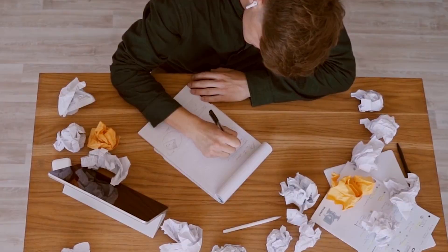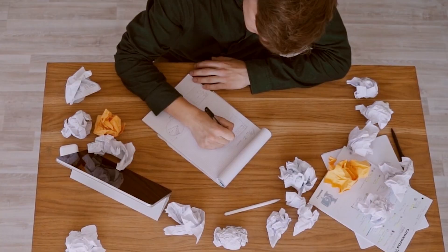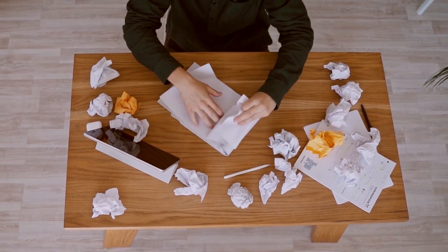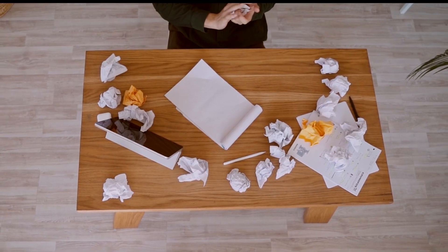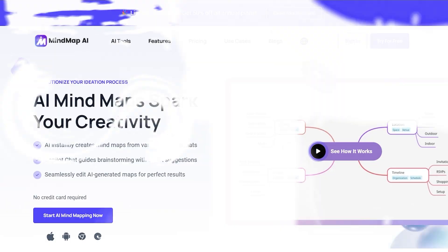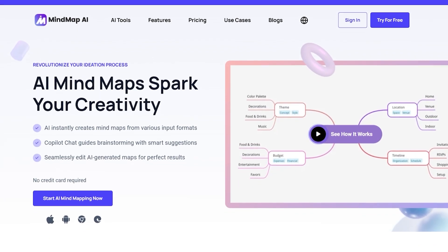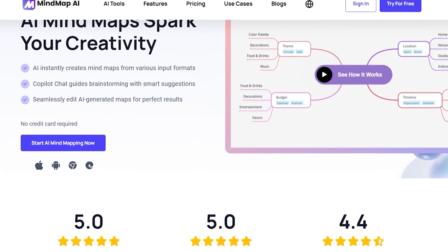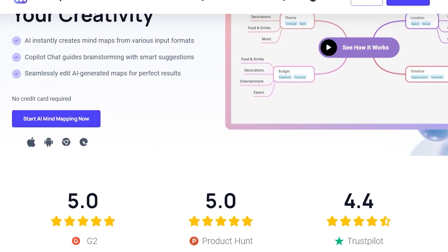Ever had a great idea but struggled to organize it? Notes scattered everywhere, deadlines, half-finished thoughts — nothing really connecting. That's exactly the problem MindMap AI was built to solve. It takes your raw thoughts and instantly turns them into clean, structured, AI-powered mind maps that help you stay focused, creative, and organized.